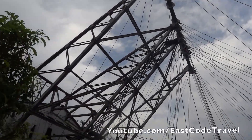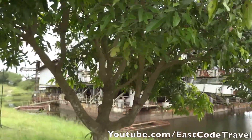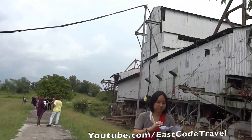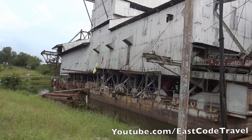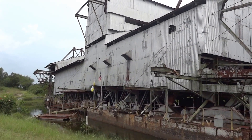Tin was no longer worth dredging due to the high costs and other problems. Now it's just a big house for little birds. There are some projects to turn this into something like a mini theme park, which is quite interesting.